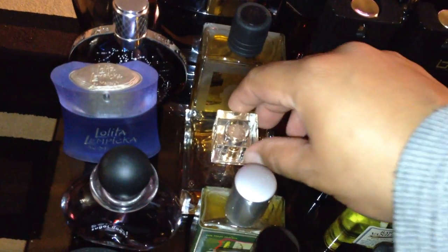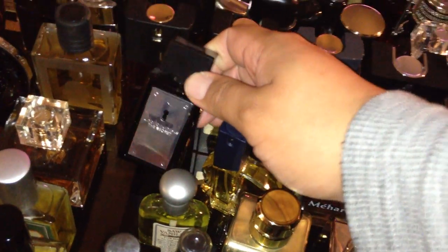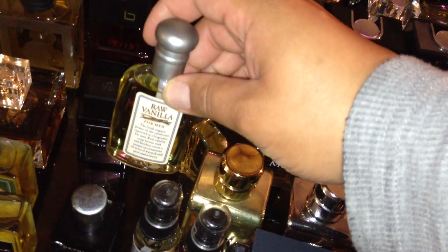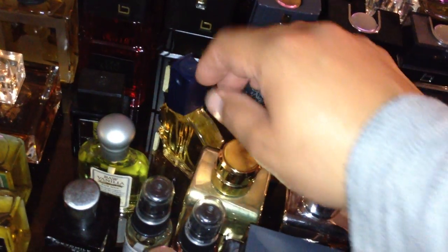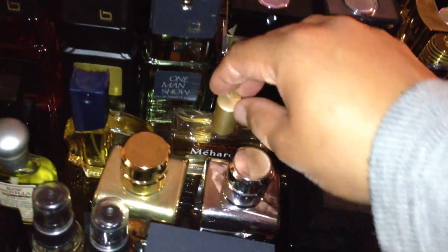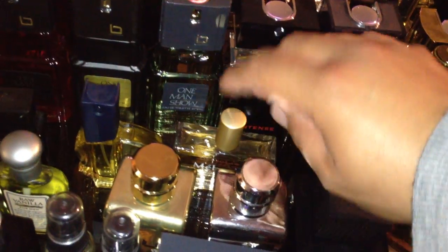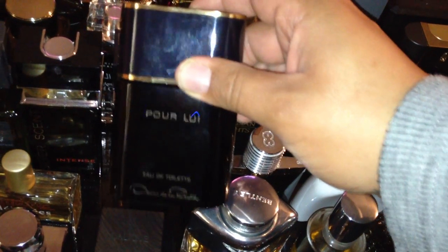Over here: Lolita Lempicka au Masculin. This is Beckham Intimately Beckham — great cheapie. This is a Banderas — got this cheap at Marshals last year, The Secret. It's similar to One Million, it's okay. Raw Vanilla Cody — this was a throw-in on a deal I did a while back, pretty good, used it for layering. Bijan — had to try it out, old school. Mayari's — excellent juice, similar to Musc Ravageur. Oscar de la Renta.